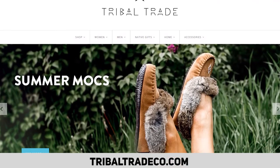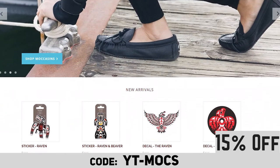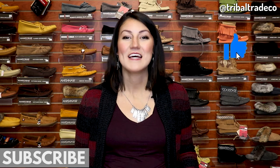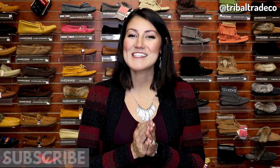Be sure to check us out at tribaltradeco.com and use this special coupon code for 15% off your order. Please reach out to us on Facebook or Instagram if you have any questions. If you liked this video, please hit the like button, tell us what you liked in the comments, subscribe, and share it with your friends. Thank you so much for watching — I hope you have a fantastic day and we'll see you next time.